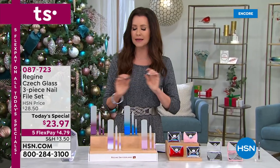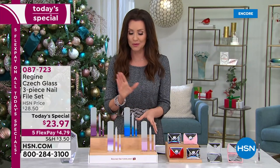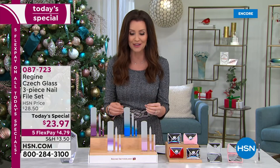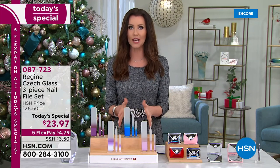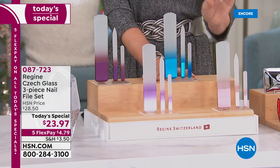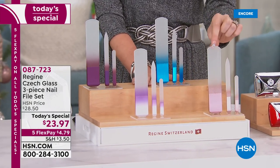No more barbaric cheese graters. Don't let anybody giving you a pedicure touch your feet with one of those — this is a much more sanitary, healthier way. You're not actually shredding your feet. With Regime, you're getting a gorgeous, exquisite set. When I first saw these I thought I can't possibly use those on my nails — they were just too pretty. But these absolutely work.